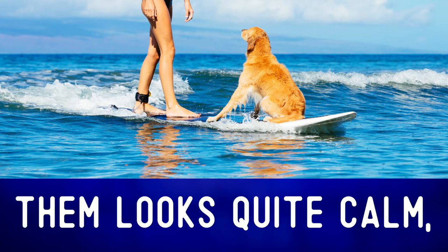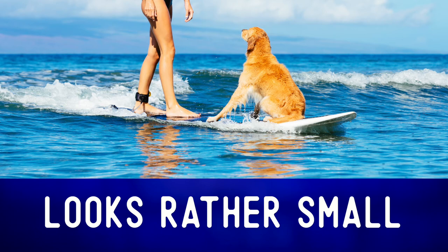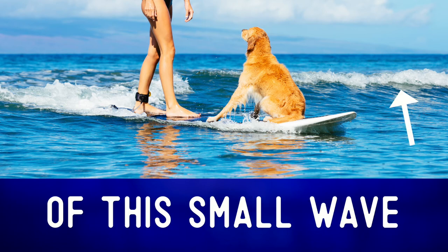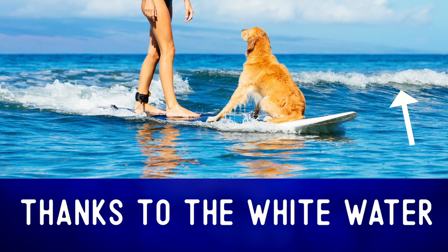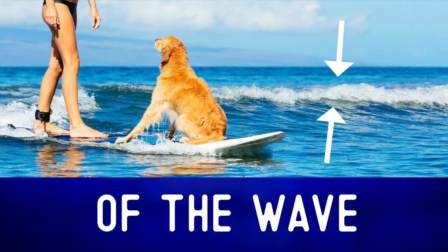The salt water around them looks quite calm. And the incoming wave they are riding on looks rather small and not too dangerous. We can see the crest of this small wave thanks to the white water crashing around it. This is the crest of the wave.